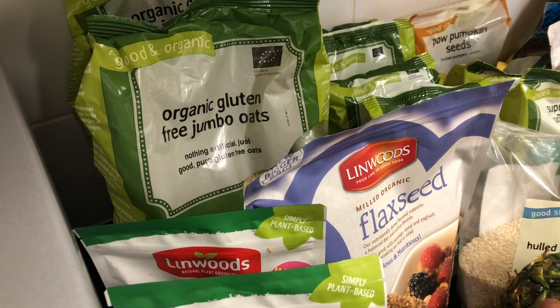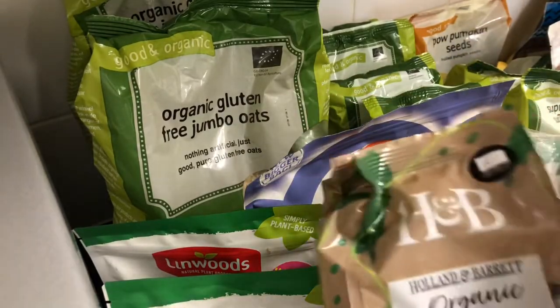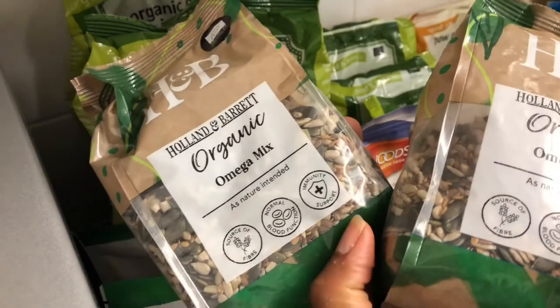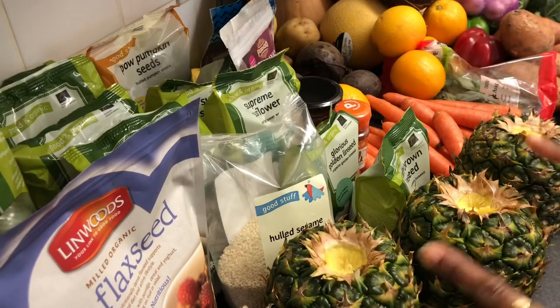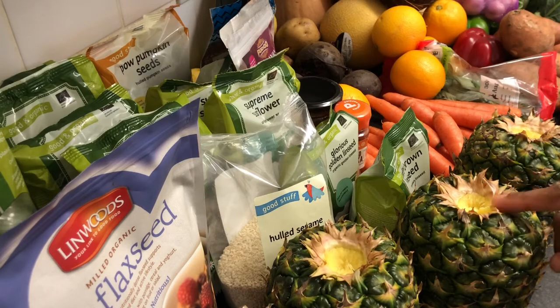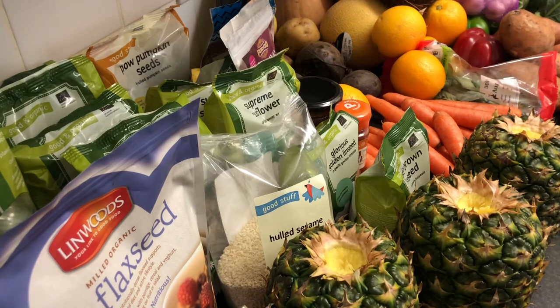I've also got some organic omega mix — two packs — which I use to make granola bars or granola for breakfast. And here I've got three pineapples from Aldi. I go through pineapples like crazy — when I'm having my smoothie bowl every morning I cut some of these up and add them in along with bananas. That's why I've got so many bananas as well.